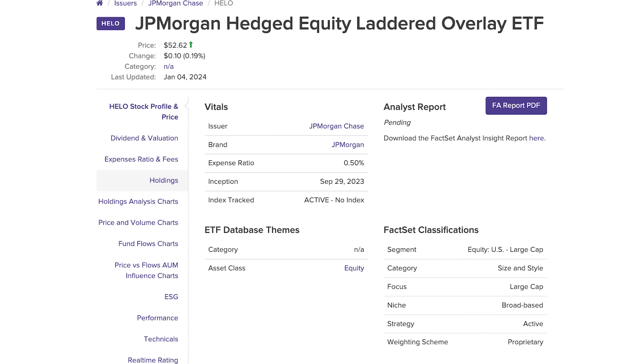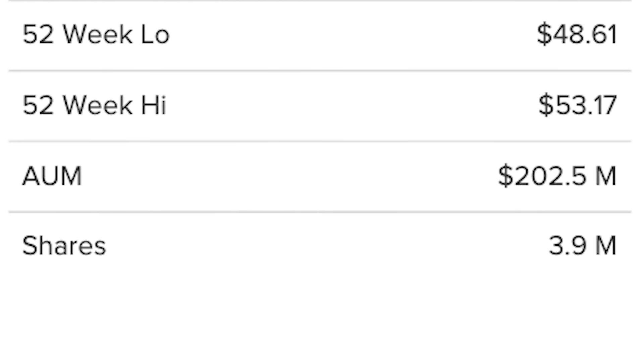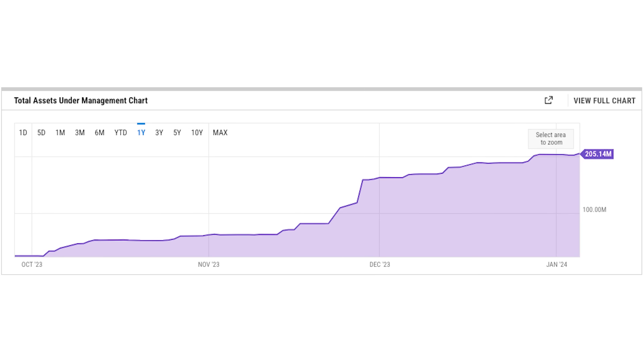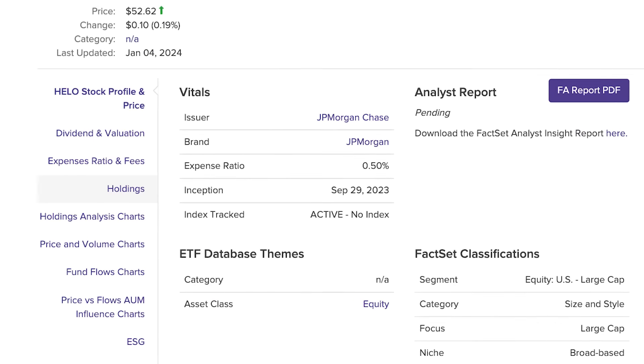This ETF is very new — it was established on September 28th, 2023. The fund currently has over $200 million of assets under management, which is more than three times the AUM from just two months ago, so it has an incredible rate of growth. Given the fund's recent inception, there really isn't much technicals to look into like beta, but given the fund's performance, I assume it is well below 0.6, similar to JEPI, if not better. The fund has an expense ratio of 0.5%, which is a little bit on the higher end. But remember that all high income ETFs have relatively high expense ratios, and this ETF is able to not only match but exceed the total returns of those high income ETFs so far.